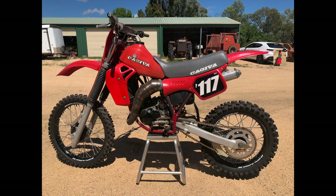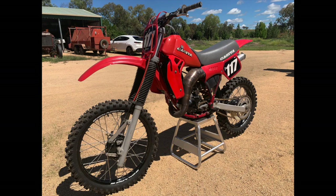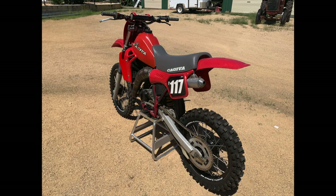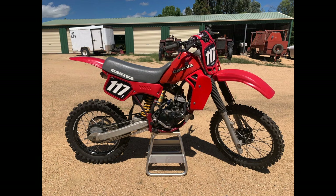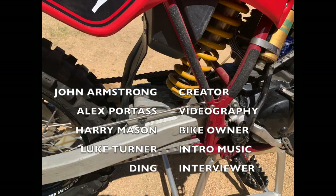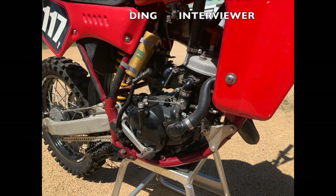Thank you for watching my video on Harry Mason's Kajiva WMX 125 1984. Make sure you hit that subscribe button and throw us a like as well. Also keep your eyes out for our next lot of videos where we look at some more of Harry's bikes in his collection. If you haven't seen my first two videos on his shed you need to have a look at them — his shed is amazing. But we'll catch you next time.